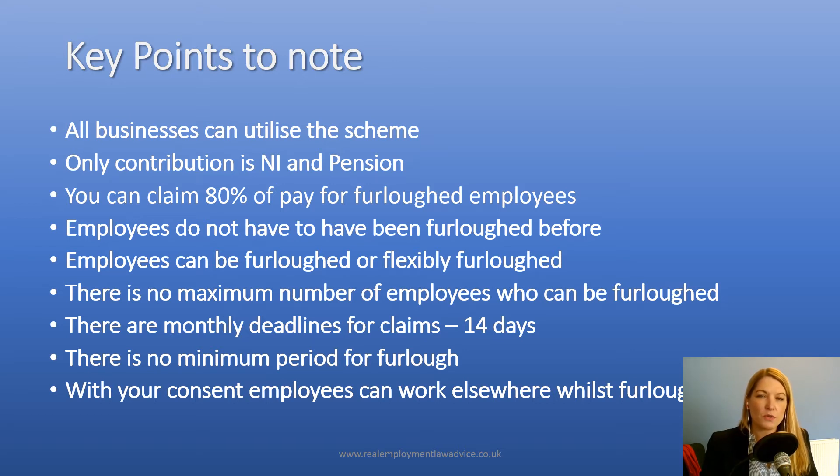Employees can be furloughed or flexibly furloughed. What that means is someone can be furloughed for the whole time of their normal hours or flexibly, which enables employers to bring people back part-time or to be more flexible around the workforce.